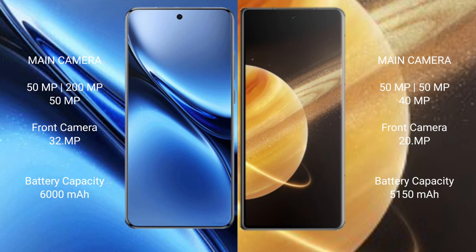Vivo X200 Pro has a 6.78 battery with 90W fast charging support. Honor Magic V3 has a 5150mAh battery with 66W fast charging support.